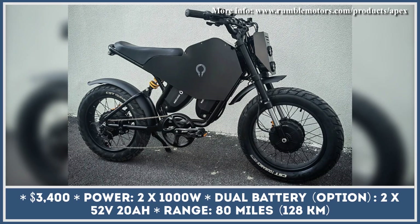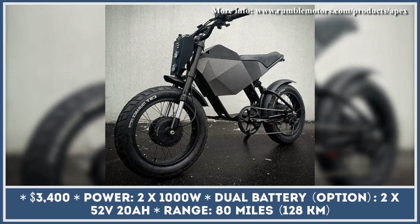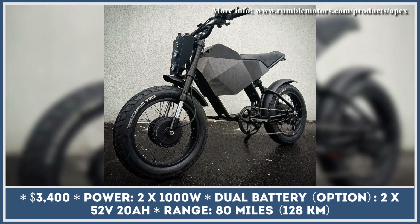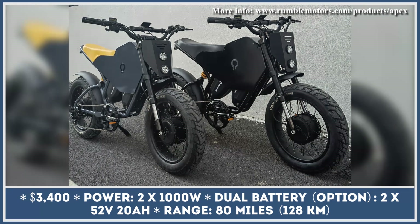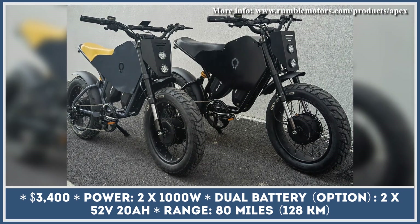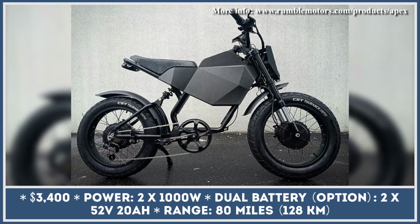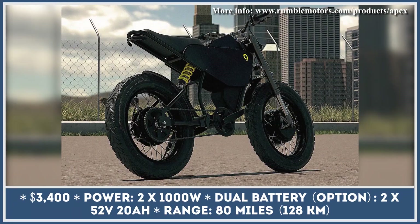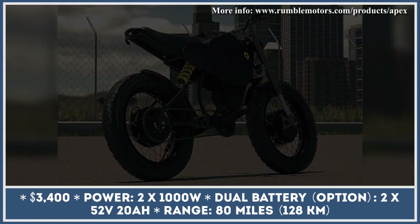Rumble Motors have produced several electric bicycles with looks inspired by motorcycles of the past. They feature Cafe Racer design elements, motorcycle-grade tires, and frame geometry. Most Rumble bikes get sold out even at the pre-order stage, and this happened yet again with their newest 2023 model, the Rumble Apex. The motorbike-like looks of the Apex are backed up with a highly capable powertrain.